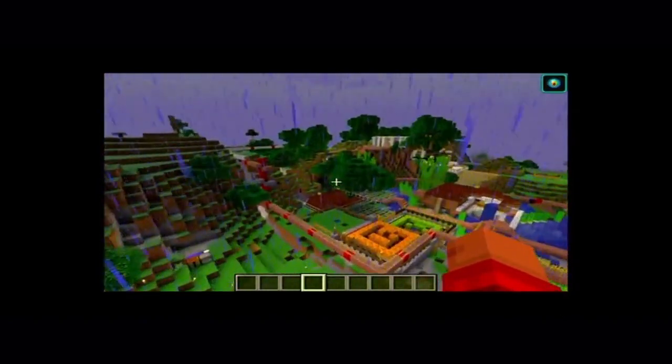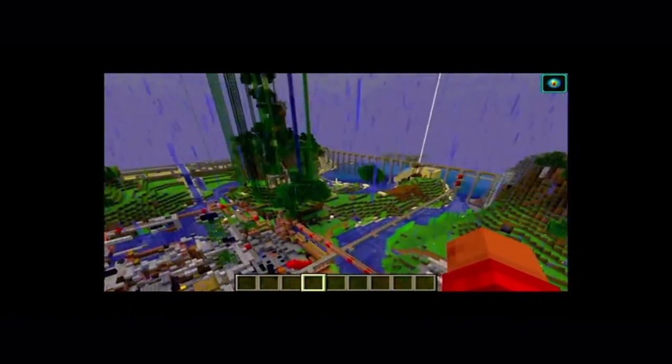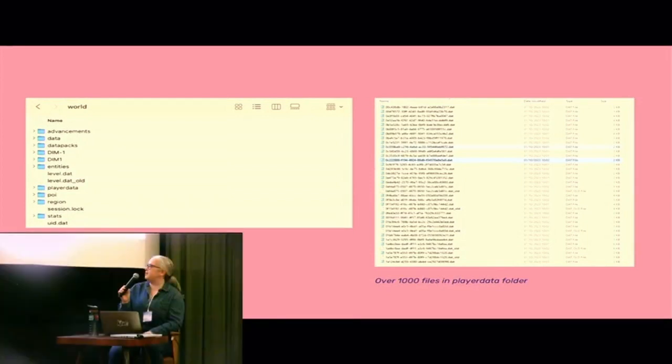I also want to say thanks to John Gossick, our technical lead for digital preservation, who was instrumental in getting this up and running. In terms of what we actually acquired, it was the world file on the left-hand side, which itself has folders and different files and formats within it. Over a thousand individuals had played Minecraft Cambridge while it was still running, so in the player data folder there's an individual file for each of the players that played this particular Minecraft world.